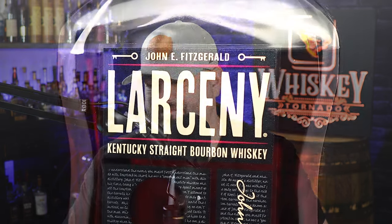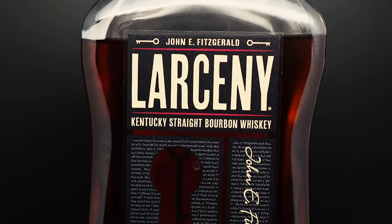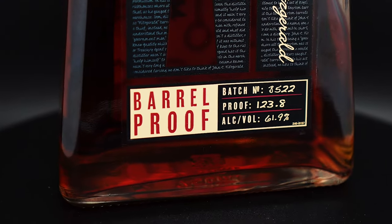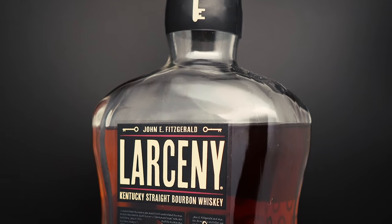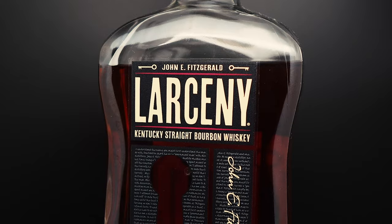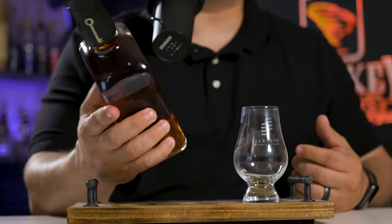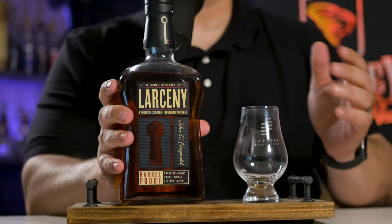Let's get into the appearance of Larceny Barrel Proof B522. I'm not sure how you guys personally feel about the appearance of Larceny, but I hate it. I just do not like it. It looks cheap — it's just got a sticker on the cover. Everything about this bottle I'm just not a fan of. So I'm going to give it a 0.3 on appearance.